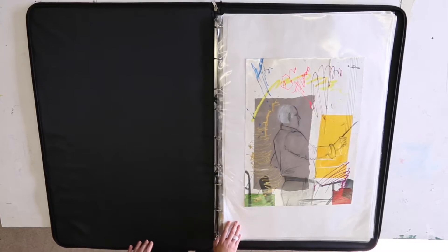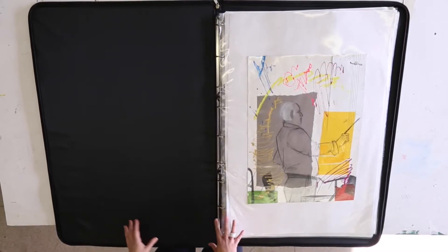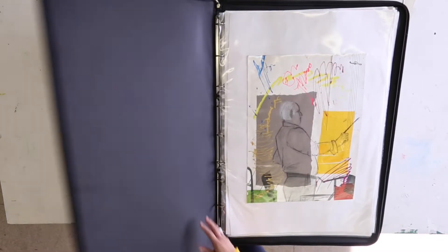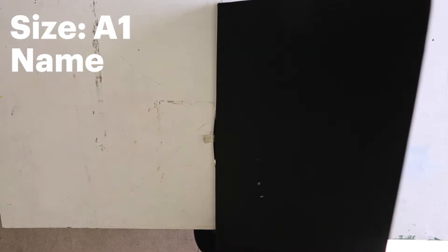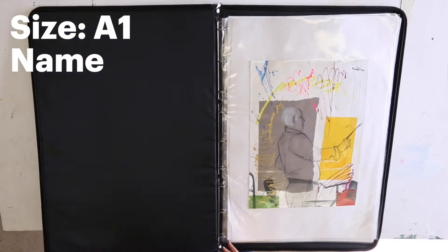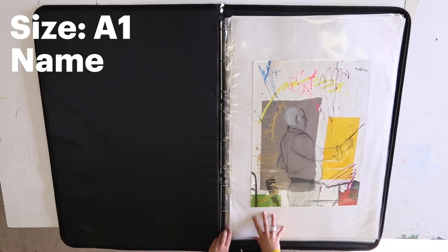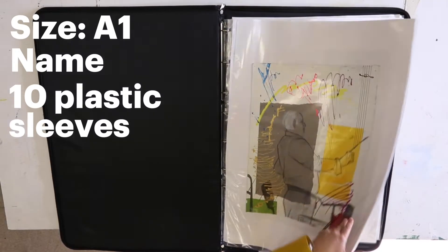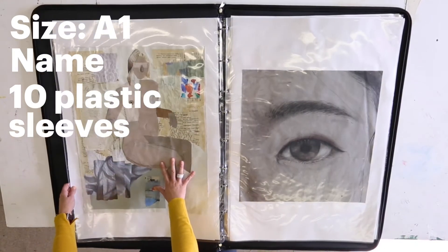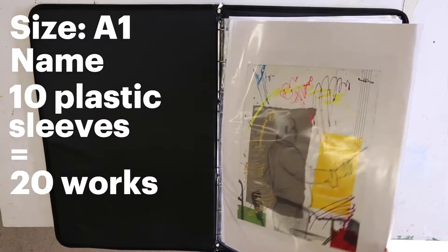In terms of portfolio, if somebody's interested in joining us and coming for an interview, we expect them to bring an A1 portfolio with their name clearly labelled somewhere on the cover. Generally we ask for about 10 plastic sleeves inside, so as the work is displayed on both sides of each plastic sleeve, that will probably be 20 different works.